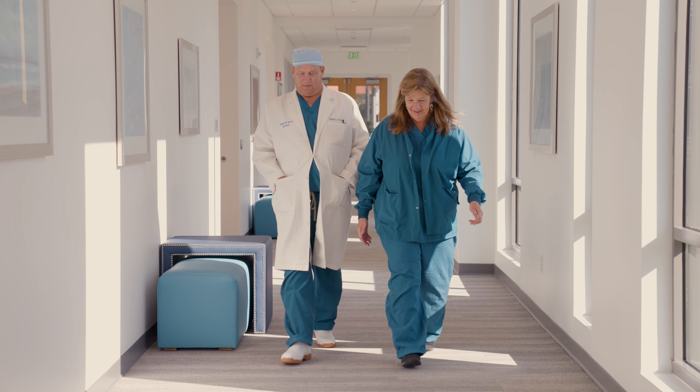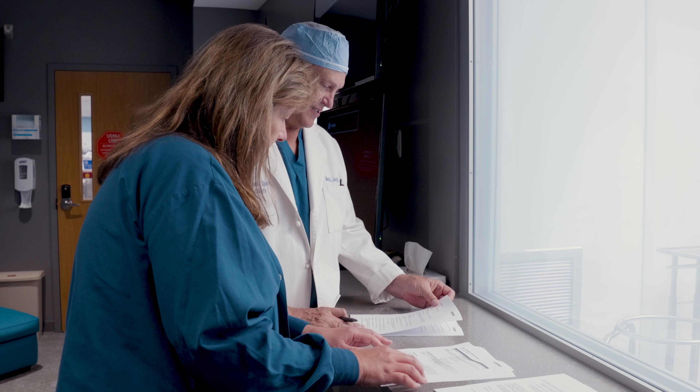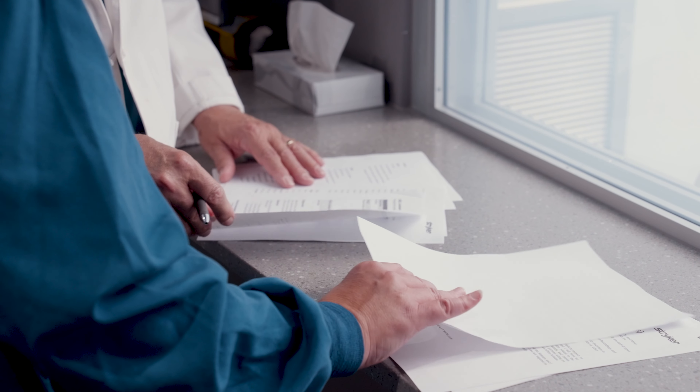I've been in orthopedic surgery for almost 30 years. As an orthopedic surgeon, you build your practice and you love to take care of your patients. And over your career, you get better at that. And then you get to the point where you realize that you need to also have better control over the surgical environment. That's kind of the key and the reason why Lighthouse Surgery Center came into being.